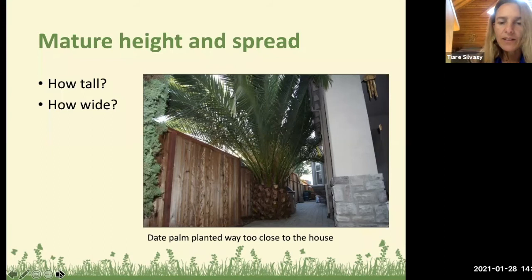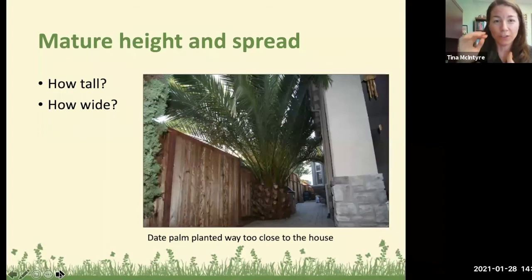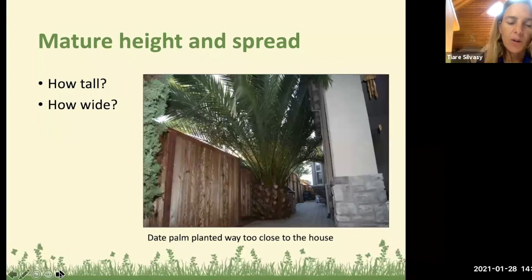We see plants in one-gallon containers, but just like humans they're going to grow up and reach their full height. All this information is in the Florida Friendly Landscaping Plant Selection Guide — it gives height and spread for every plant. There's a big difference between a plant that reaches 30 feet versus 60 feet, or 10 versus 15 feet.